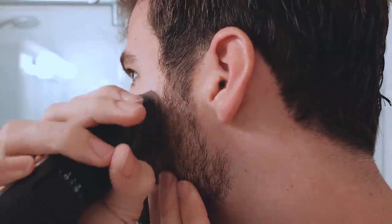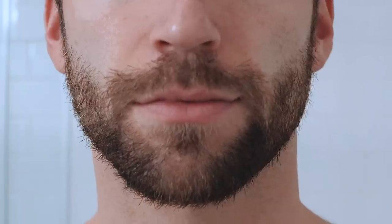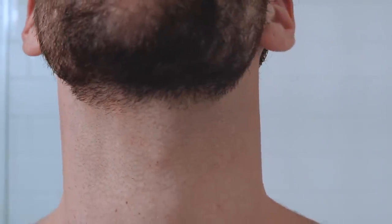Now for the cheeks — since the beard is already pretty low, I don't want to go too faded and bring it too far down. I use a lower setting, start where I can hear it cutting, and go from there. Then I take the guard off for the last bit to make sure it blends from nothing to something. That looks pretty good. I wasn't blessed with a natural beard line — my hair grows literally all the way up and all the way down.